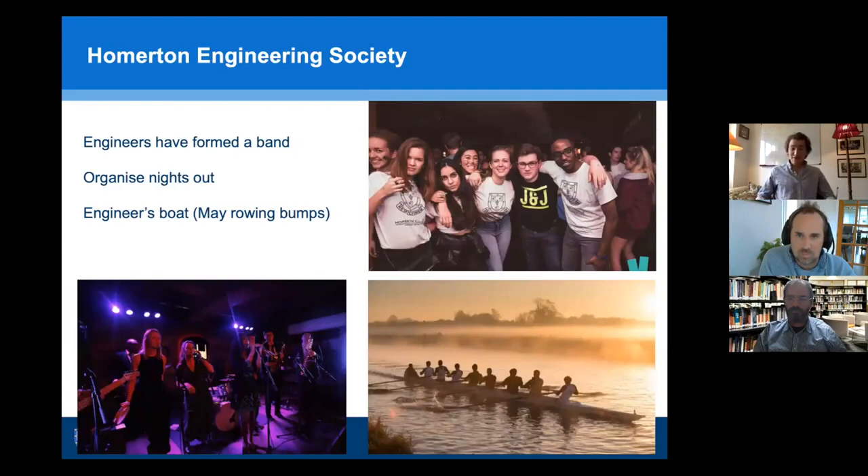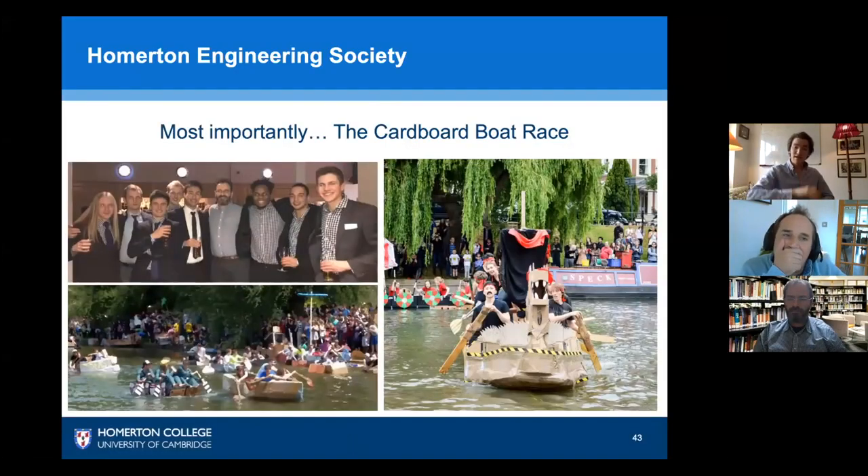Our engineers have formed bands together, organise nights out, and even have their own rowing boat entering college rowing competitions through the Homerton Boat Club. Most importantly, we enter the cardboard boat race, where engineers attempt to build a working cardboard boat that needs to be fast and relatively safe — safety loosely considered — racing down the River Cam. The more extravagant the design the better; if it weren't for COVID, this year we had a fire-breathing dragon design with a student-built handheld flamethrower.